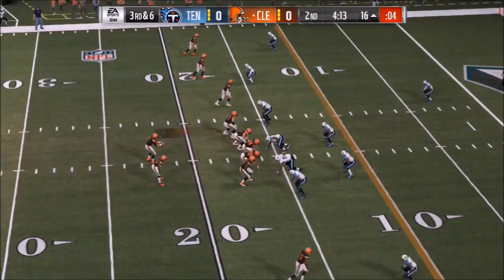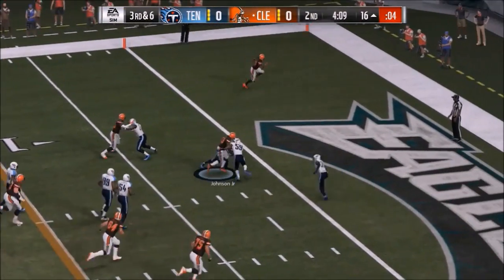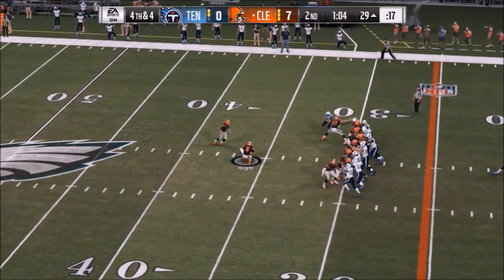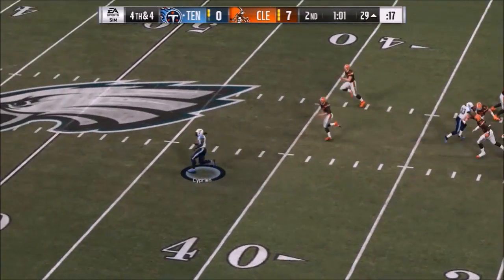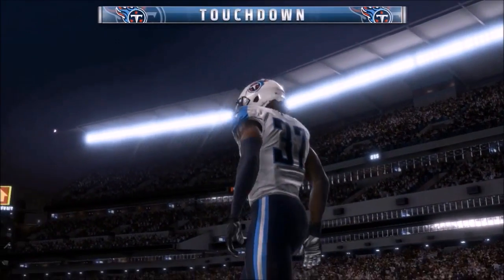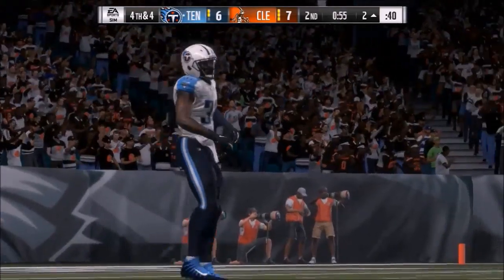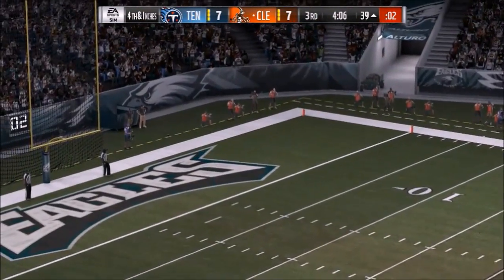Third up, Browns and Titans. The first score comes with about four minutes left in the first half on a halfback draw for Duke Johnson — Browns lead seven to zero. Browns get a chance to go up two scores, but the kick is blocked and run back by Cyprian all the way home. Could have been ten to zero, but instead it's a tied ball game at seven. Browns get another chance to take the lead but miss the long kick — still seven to seven.